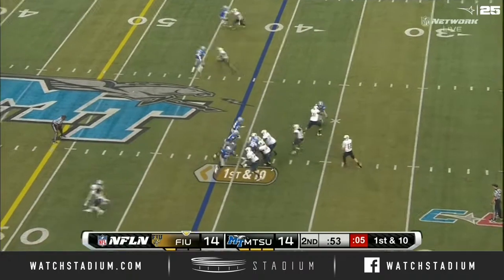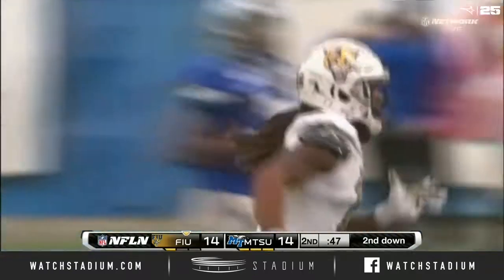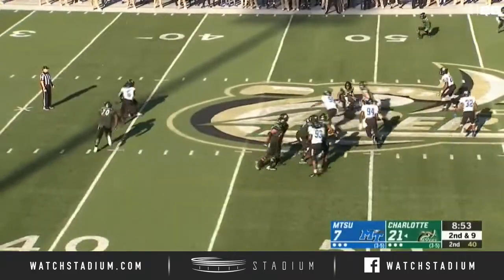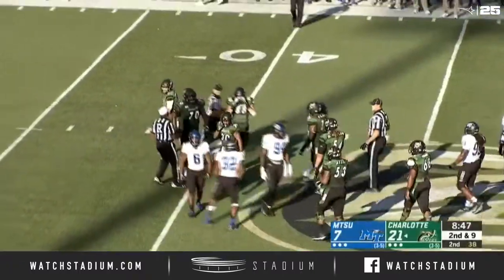Middle Tennessee with Thomas showing some pressure. Morgan with the delivery and the arm strength — Gator the fourth. Under nine to play in the second quarter. Reynolds going under center, they sent Elder in motion. Reynolds facing some pressure and he's going to be dropped.